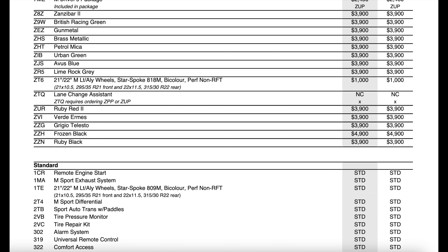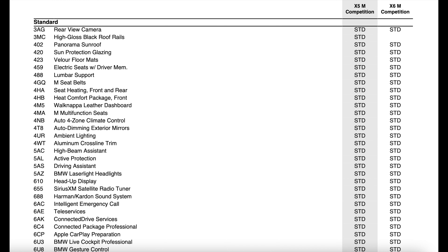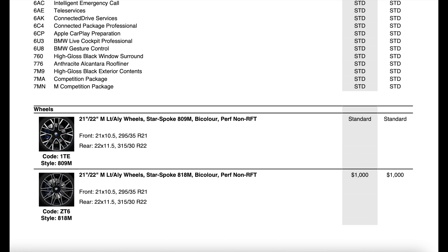On the last available options slide, I noticed that ZTQ lane change assistant is now new for this year, though it's a no-charge option when ordered as part of other packages. Going down to the standard features, everything else seems in line with last year. I did notice that Apple CarPlay is listed as a standard feature here, but on the normal X6 the Apple CarPlay preparation was removed — so I'm not sure if the normal X6 won't have Apple CarPlay while this one still will. The last slide covers the available wheel options.